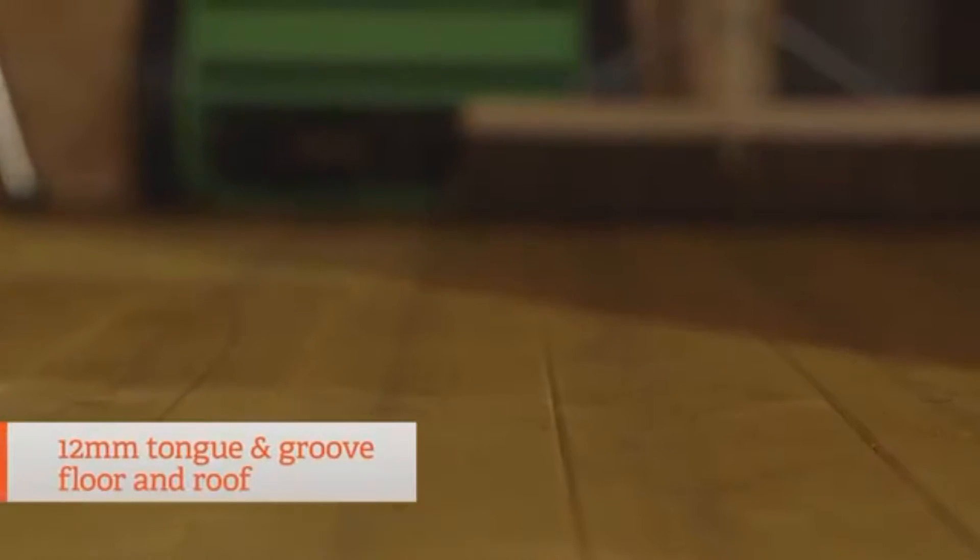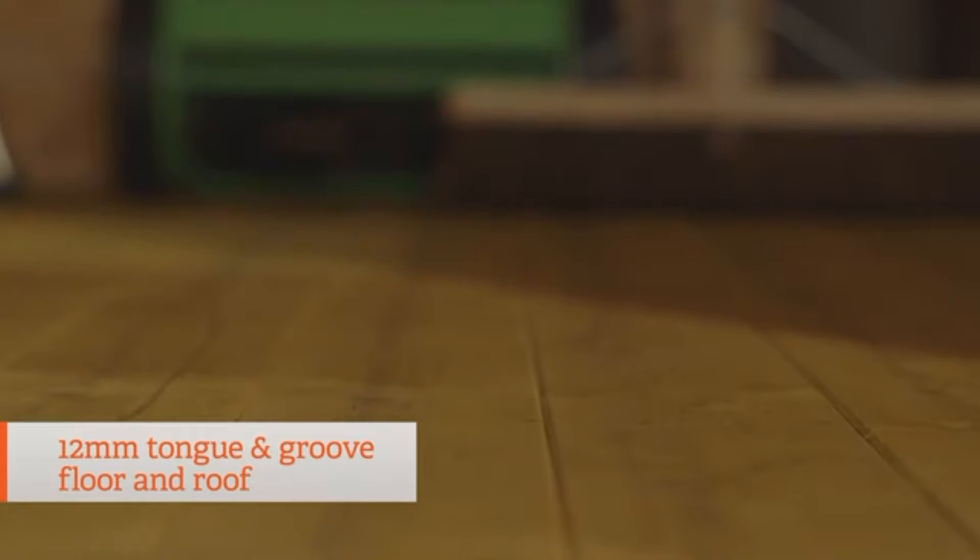The same goes for the roof and floor. The 12mm tongue and groove boards in these areas provide real rigidity and strength. It not only looks great, but in the roof this means there's much less chance of sagging, and with the floor it means it can take years of heavy wear and tear in its stride.